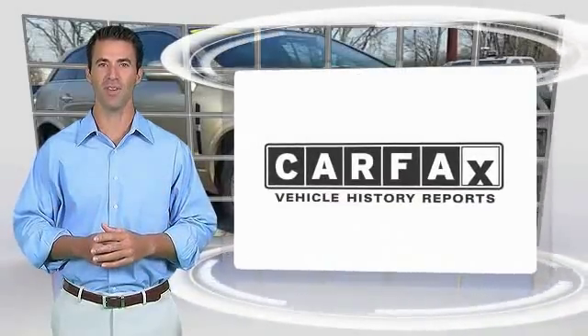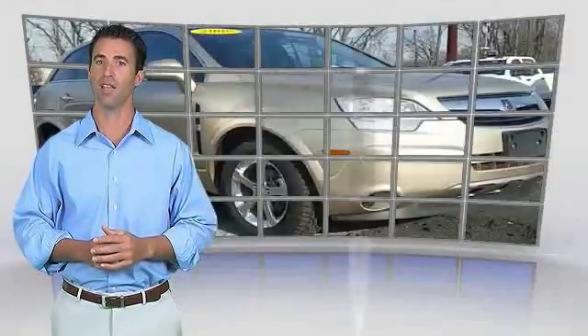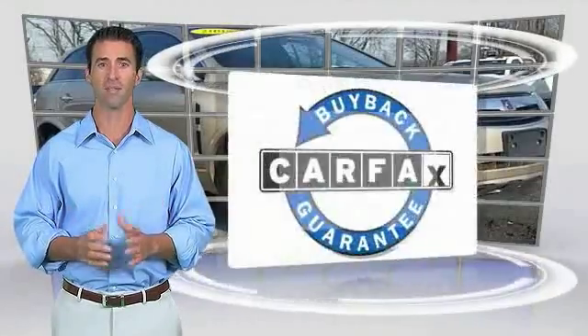Here's another high-quality vehicle with the CARFAX Vehicle History Report. Be sure to find a complimentary copy of this report online or contact the dealership. This vehicle qualifies for the CARFAX buyback guarantee.